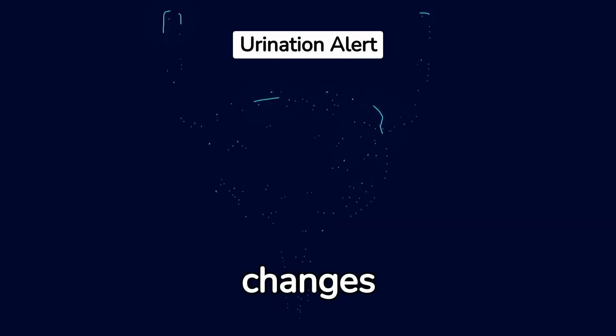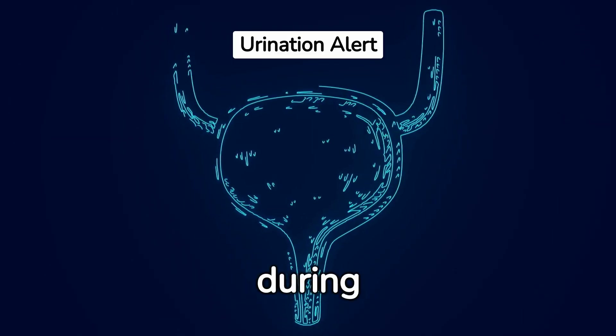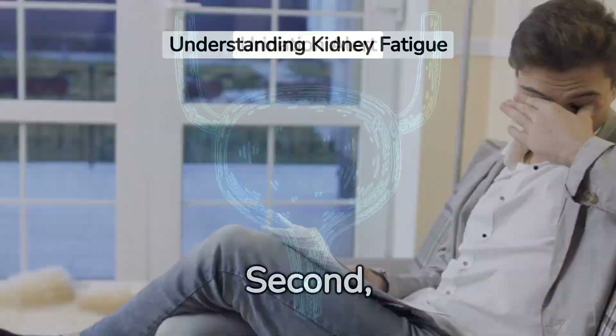The first sign is changes in urination. You might experience increased frequency, difficulty, or pain during urination. There may also be visible changes like foamy urine, blood in urine, or unusually dark or light color.